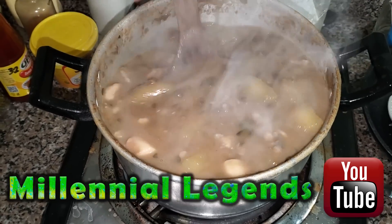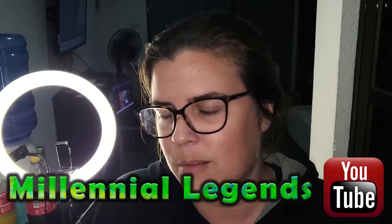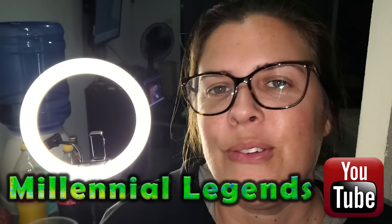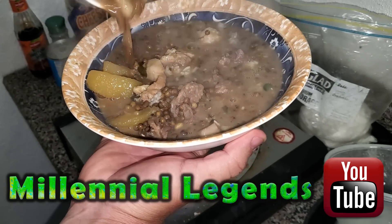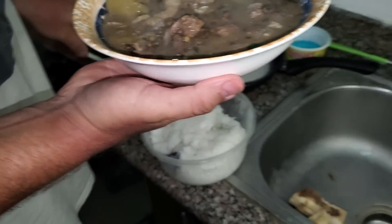This looks freaking amazing. I'm so happy right now. Drooling. That's good. Yeah, right there, babe. Yeah. Boom. That's what you get. That looks so delicious.